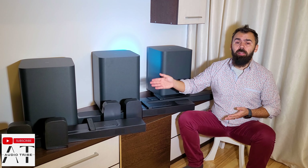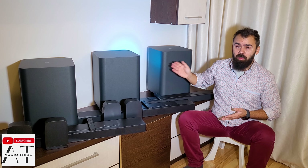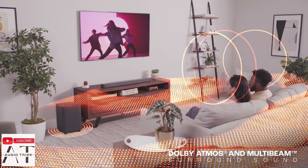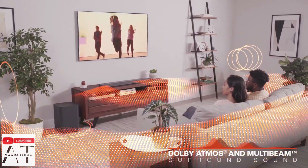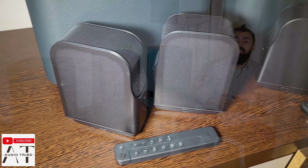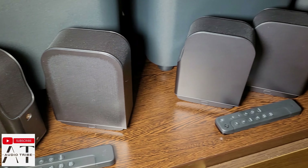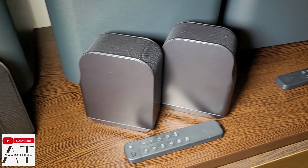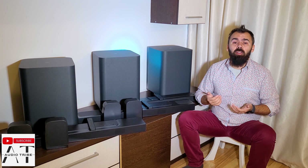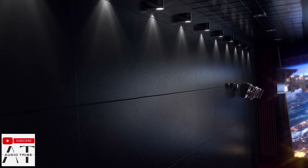Unlike the JBL Bar 800 and 1000, the JBL Bar 500 supports Dolby Atmos but the soundbar uses virtual multibeam surround sound technology to achieve it. The JBL Bar 500 does not have actual rear or up-firing speakers to get that immersive experience like the JBL Bar 800, 1000, or a traditional Dolby Atmos system gives you. In my opinion, a traditional Dolby Atmos system with speakers mounted on the ceiling gives you the best Atmos feeling.